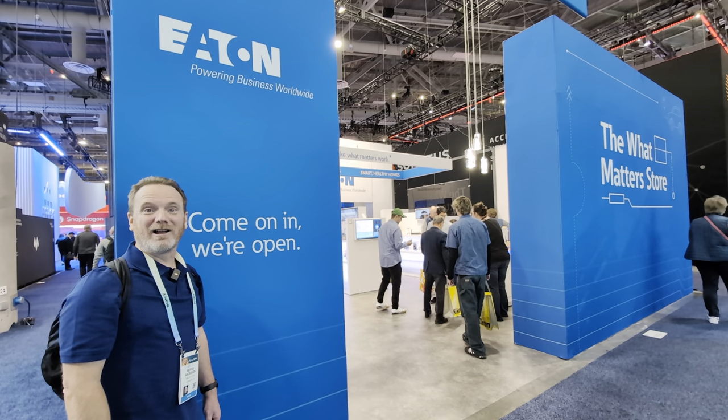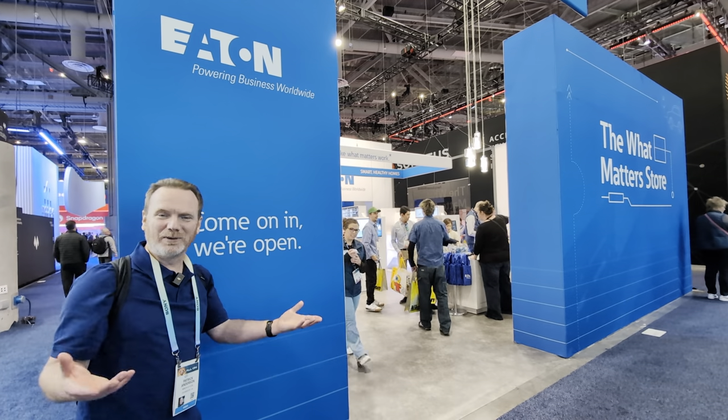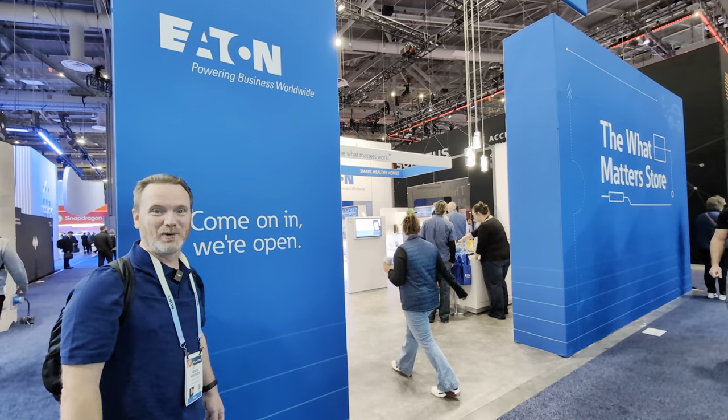Hi, I'm Patrick, and this is Amaki Blog. We're here at CES 2024. The next company we're going to check out is Eaton. They haven't traditionally been known as an EV charging related company, but now that's about to change. So let's step inside and find out more.